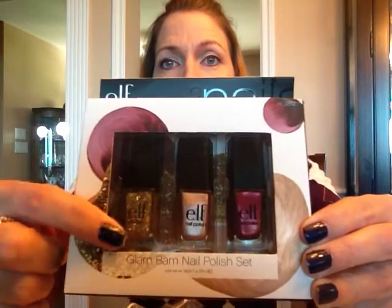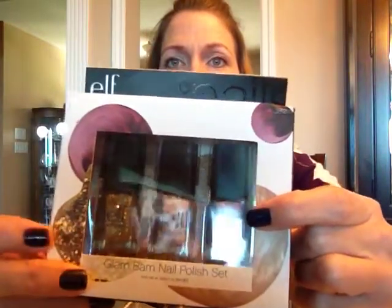Also a mineral blush in rose — it's a powder, and it's in the color rose. I mean all of this stuff was part of the collection and it was $20.25, so I couldn't help myself. Then it also came with three Glam Bam nail polishes: a glittery gold, a champagne color, and a frosted burgundy color.